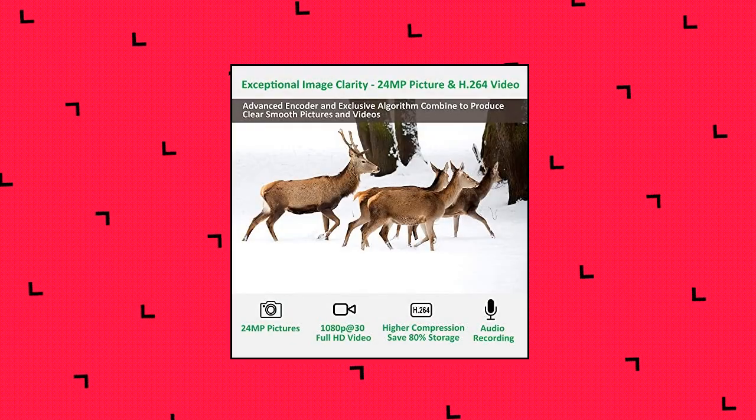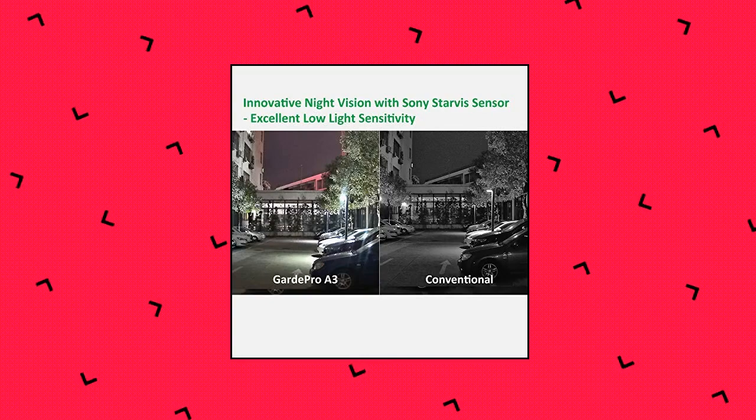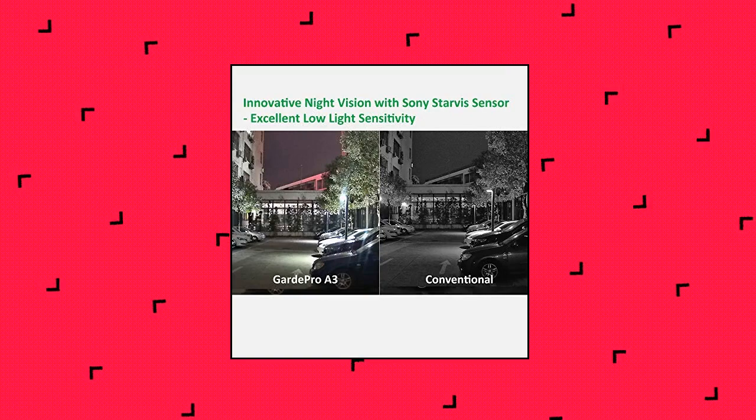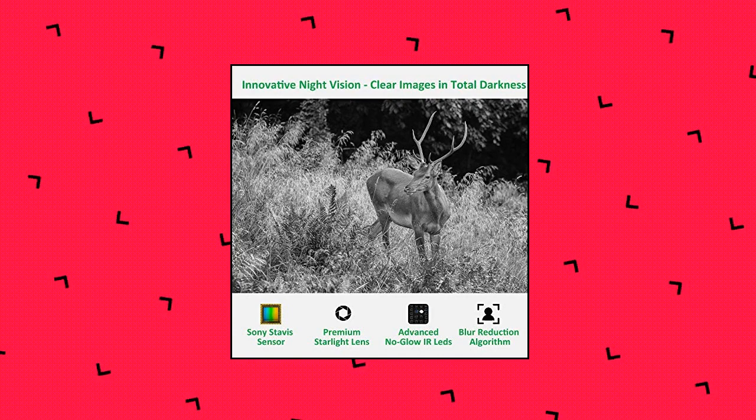Max 24MP still picture, 100-foot night vision flash range. H.264 video recording — advanced H.264 1080P at 30fps video recording with sound for clearer replay.